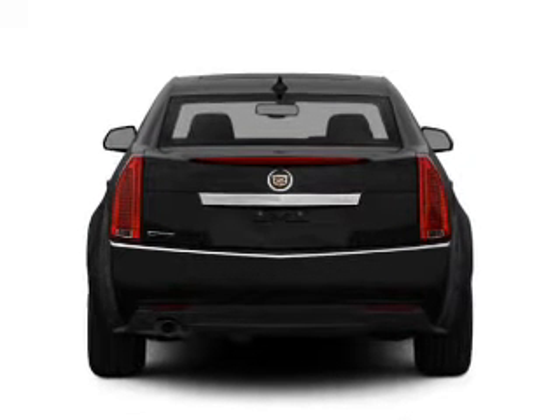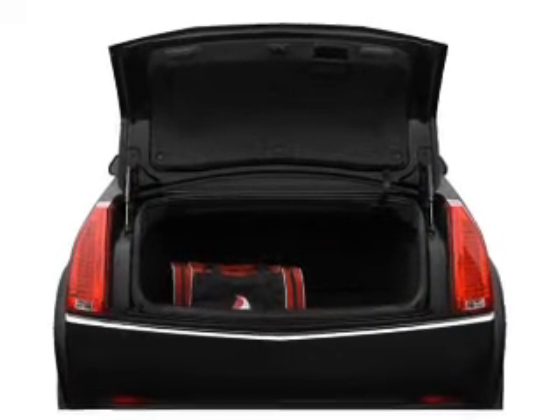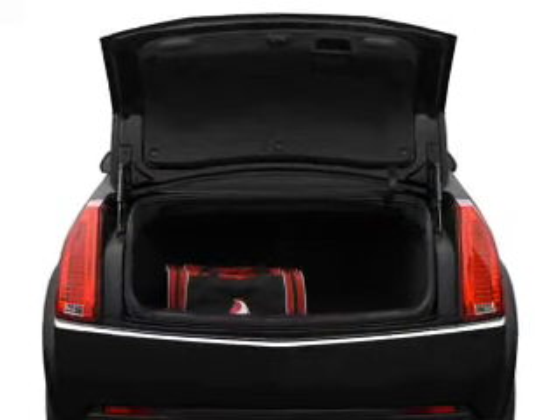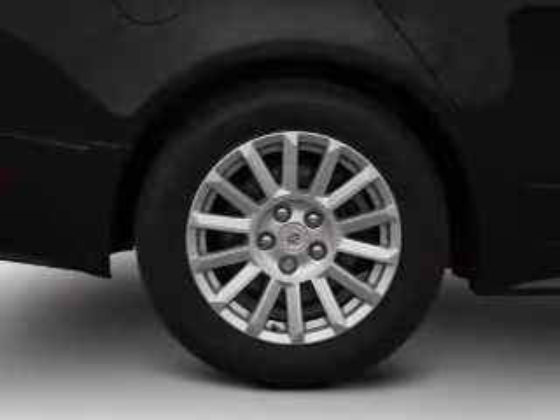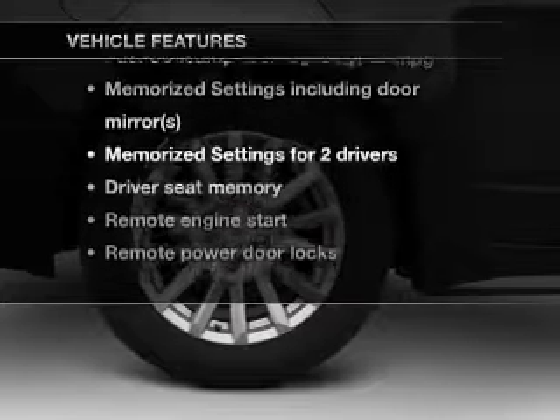A premium sound system is just one of the benefits of owning this vehicle. You will appreciate the safety feature of anti-lock brakes. Let the outside in with a power convertible roof. Pamper yourself with memory settings. Plus, enjoy these notable features that are included in this vehicle.